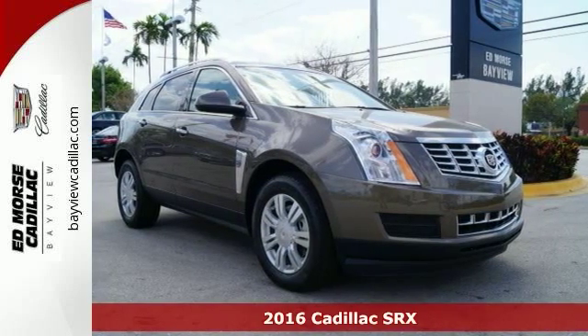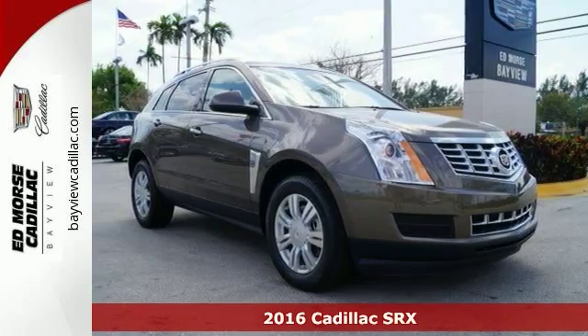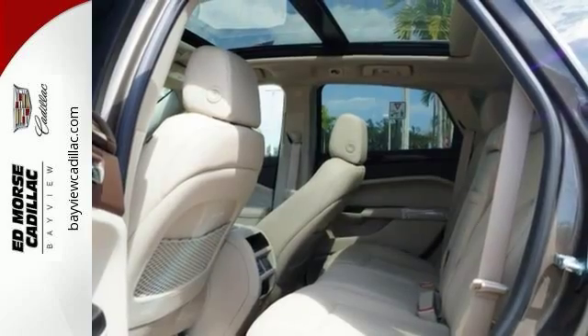Here's a 2016 Cadillac SRX. The handsome athletic body of this Cadillac SRX opens up to a broad cabin with luxurious details that make a statement.